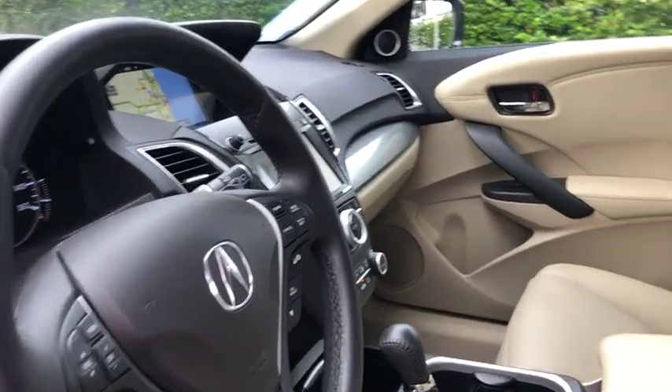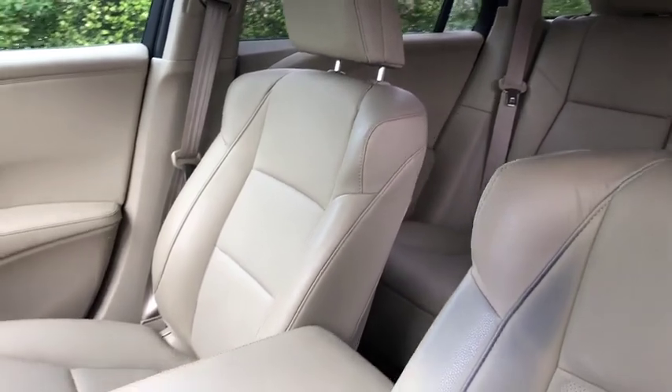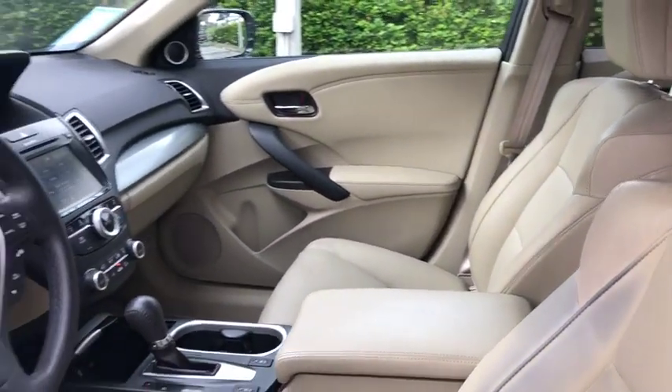Navigation system, power passenger seat, traction control, power liftgate, dual airbags, leather-wrapped steering wheel, power steering, four-wheel disc brakes.